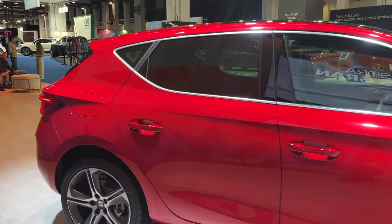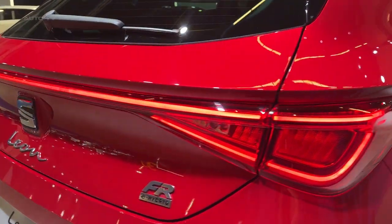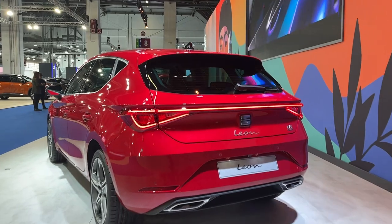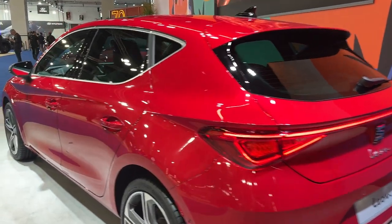The model offers a variety of powertrain options, including mild hybrid and plug-in hybrid engines, but does not come in an all-electric variant. The PHEV option, known as the e-hybrid, couples a 1.4-litre petrol engine with an electric motor, providing an electric-only range of 40 miles.